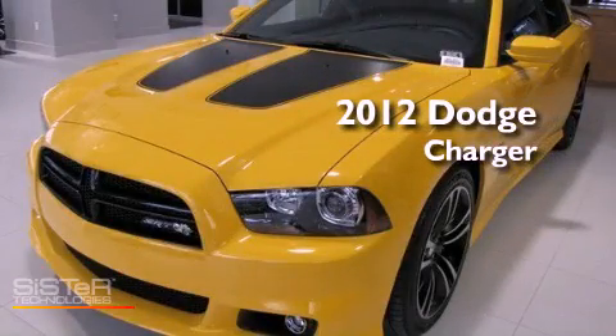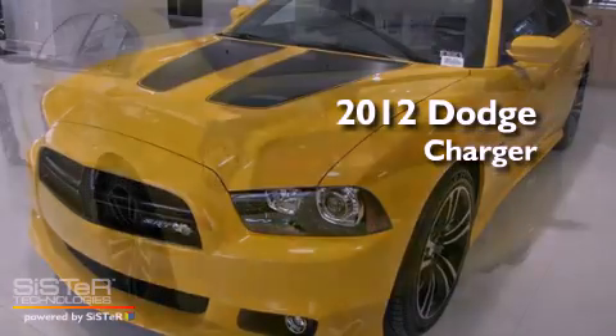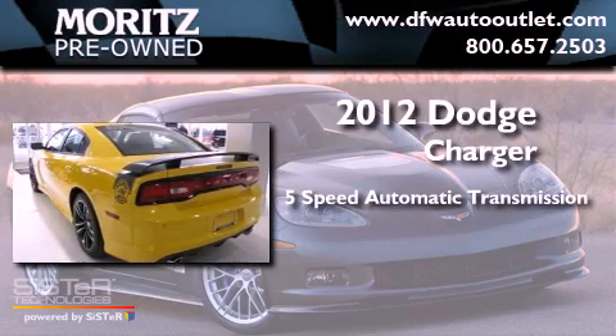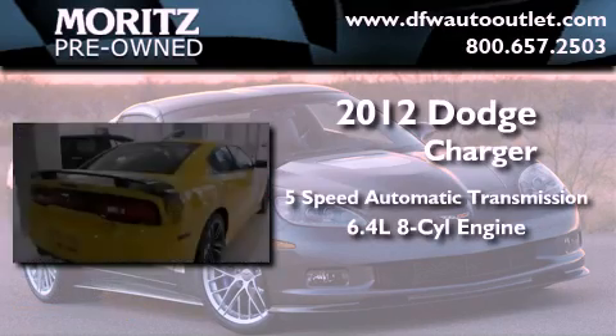This is a brand new 2012 Dodge Charger. This vehicle has seating for 5 adults and the 6.4-liter V8.